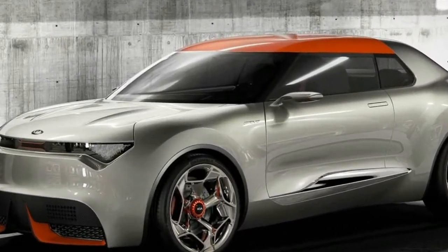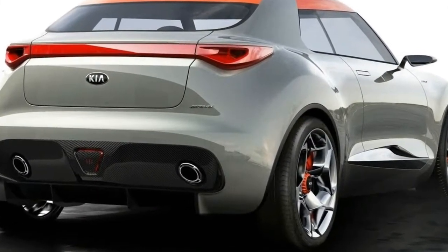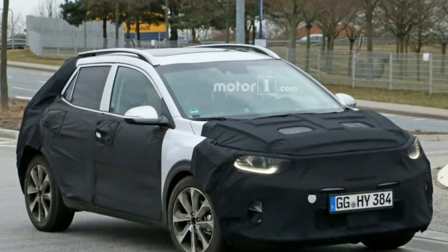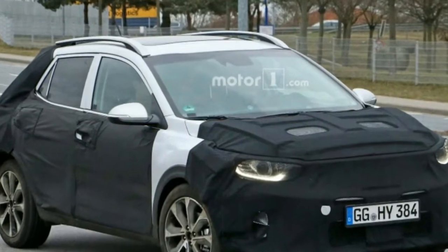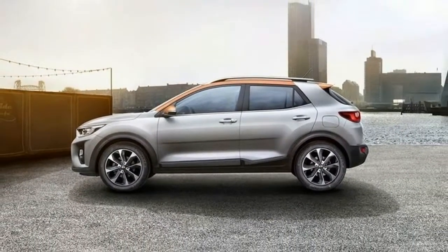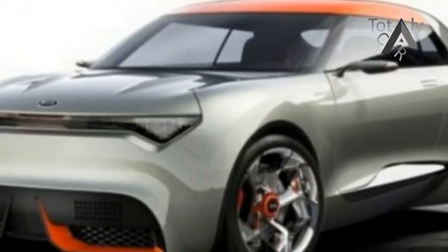Unlike its Hyundai counterpart, the Stonic has a far more mainstream design. It bears quite a resemblance to the Rio Lite hatch, which it will also share numerous components with. It's a little more hatch-like than the Kona too, with fairly minimal black plastic cladding and clean lines. However, the flared wheel arches, large alloy wheels with fatter tyres, and raised ride height give the Stonic a more versatile and capable look.